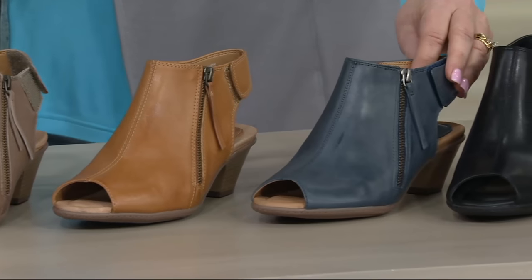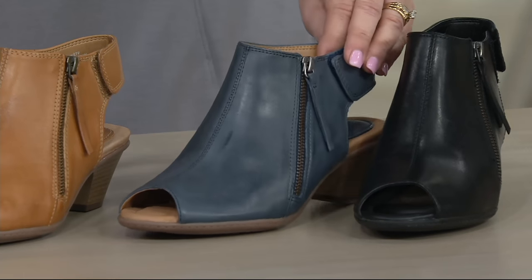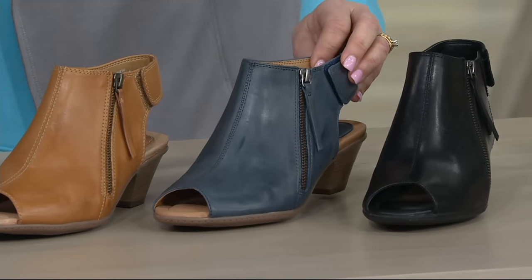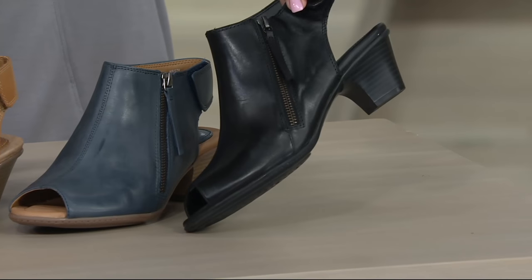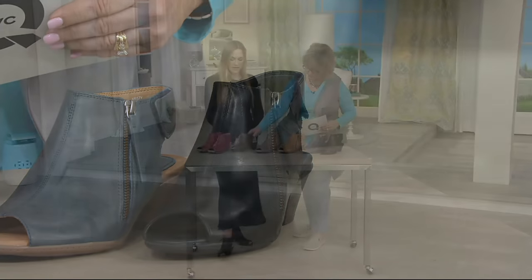And then we have it for you in this beautiful admiral blue, which is almost like a blueberry. It almost looks metallic. I love that. It's really pretty. And then, of course, your black. The black has a black heel as well, and the bark has a darker brown heel too.